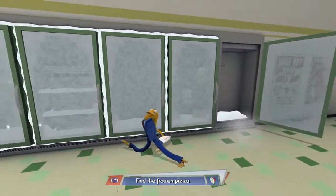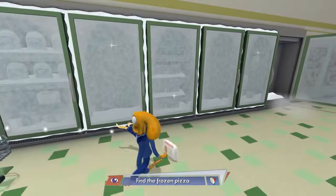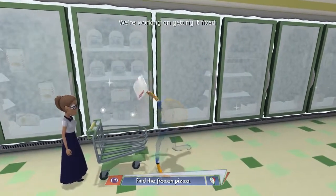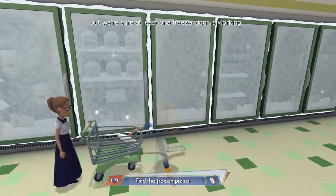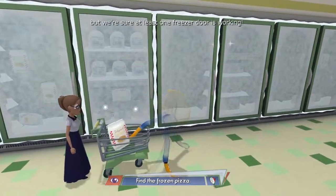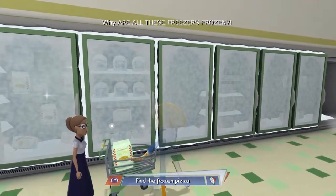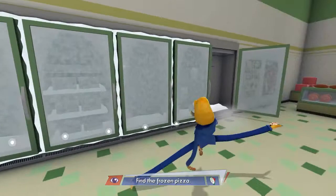An easy way to do this is by standing directly in front of the shoppers who have a shopping cart. We're sure at least one freezer door is working. What the hell are you doing putting food into my cart? Why are all these freezers frozen? So that's one down.